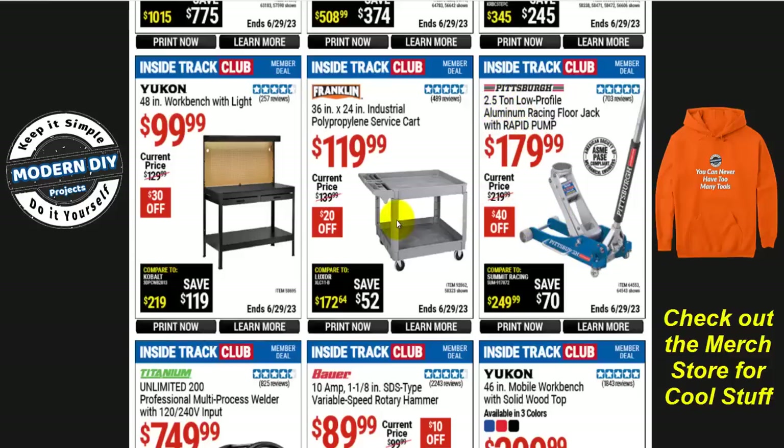If you want a different service cart, a lot of people like these polypropylene carts — 36 by 24 inch for $120 right now, only $20 off. That's not a major savings. You can get them cheaper some other time, so if you don't need it right now, you can wait and see what else shows up maybe next month. You never know what extra deals Harbor Freight will put out.